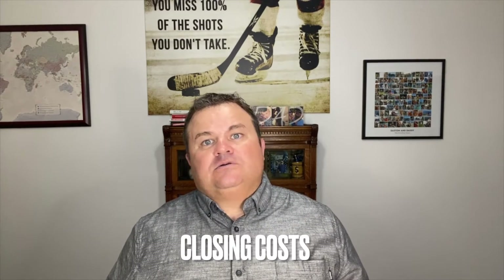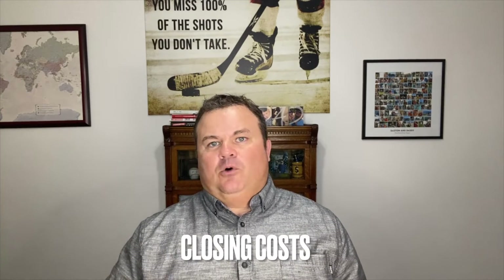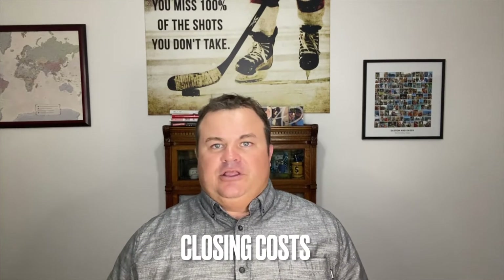You also have to consider closing costs. These are what you will pay to people representing your purchase, including your lender, real estate agent, and other parties involved in the transaction. Closing costs typically include, but are not limited to, government record fees, appraisal fees, credit report fees, lender origination fees, title service fees, attorney or escrow fees, underwriting fees, and association fees. You should budget between 2% and 5% of the purchase price for closing costs. In some cases, you may be able to roll your closing costs into your home loan, so you'll want to work with your lender to find the approach that best fits your situation.